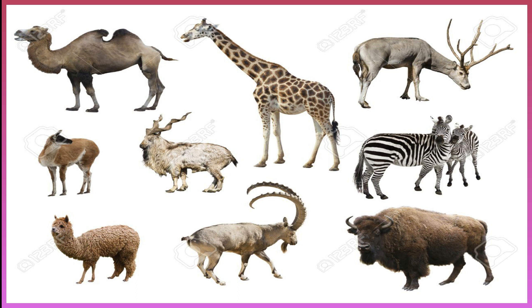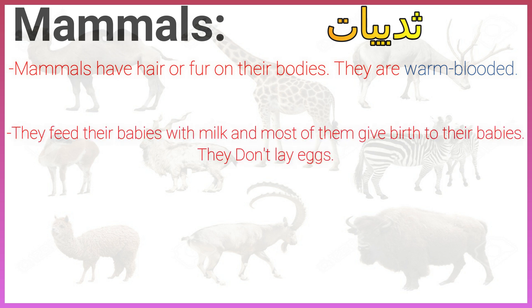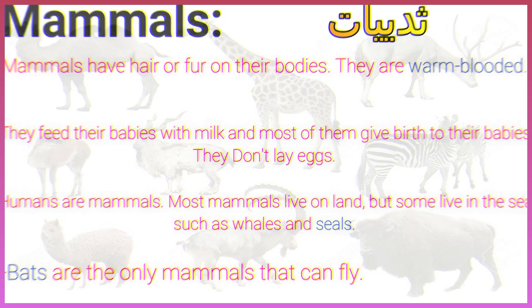Mammals. Mammals have hair or fur on their bodies. They are warm-blooded. They feed their babies with milk and most of them give birth to their babies. They don't lay eggs. Humans are mammals. Most mammals live on land, but some live in the sea, such as whales and seals. Bats are the only mammals that can fly.